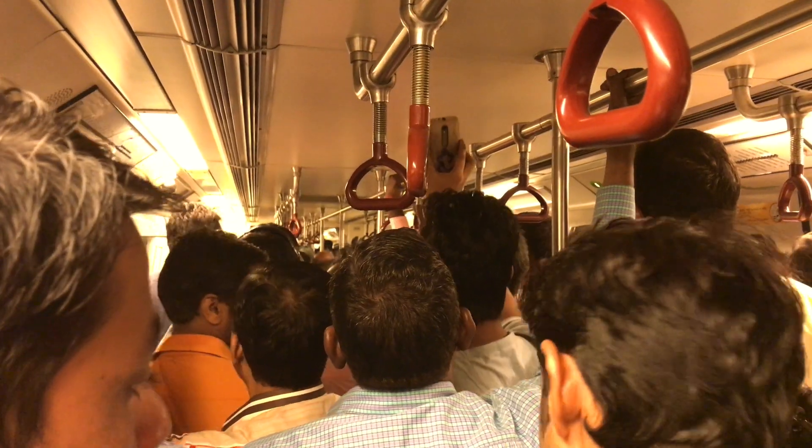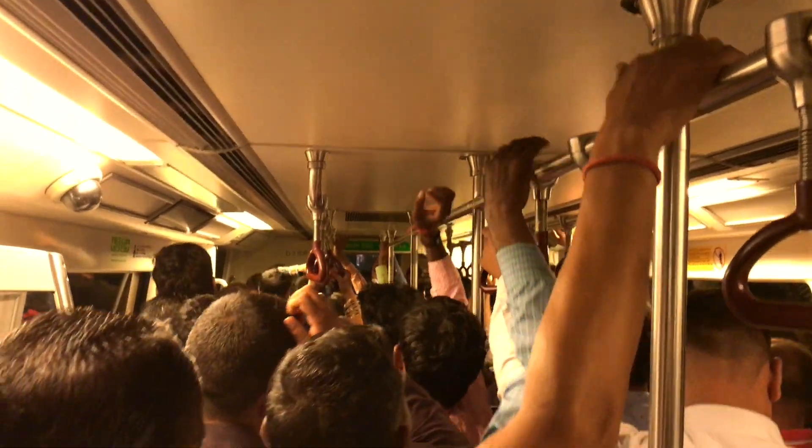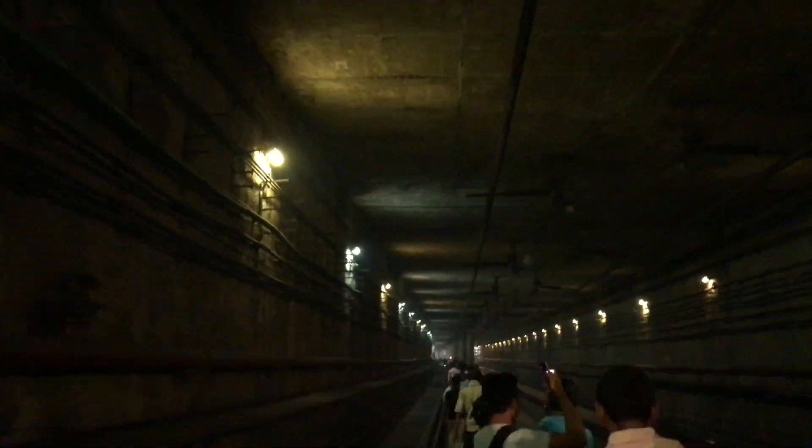Good morning from Delhi. I'm in the center but not where I wanted to be. I was on my way to the Red Fort and basically the metro train I was on came to a halt — there was a loud bang and the whole thing swung forward and then stopped. Everybody was sat there for about half an hour until they opened the emergency doors and everybody walked through the underground to get to the nearest station. It was pretty intense, I'm not really sure what even happened.